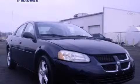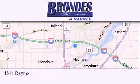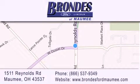We invite you to contact us today to learn more about this vehicle. Brondie's Ford Maumee offers a wide selection of Ford and Lincoln vehicles and is an automotive leader in the area. Stop by our showroom located at 1511 Reynolds Road in Maumee and visit us online at brondiesfordmaumee.com.